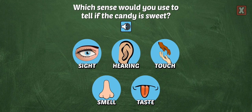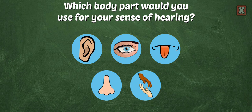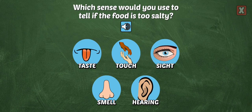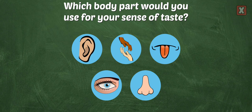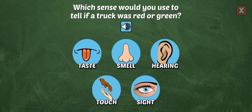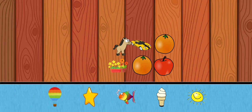Which sense would you use to tell if the candy is sweet? Yes, your mouth and tongue are used for your sense of taste. Next, which sense would you use to tell if a truck was red or green? Right, you would use your sense of sight. Pick a new sticker.